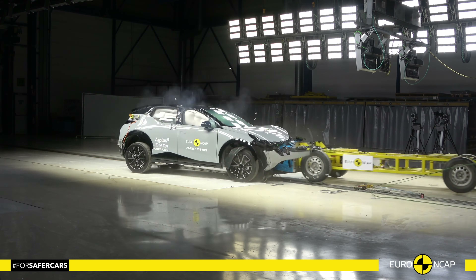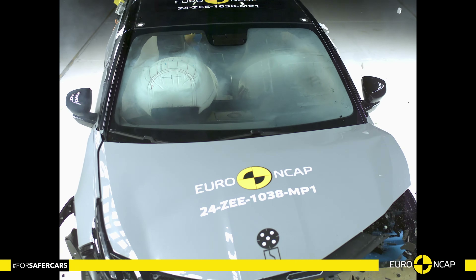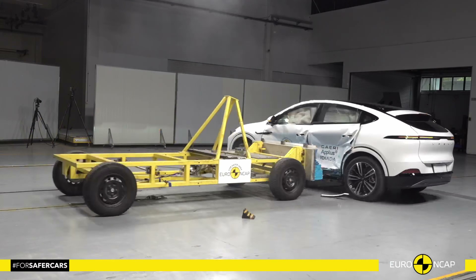Hello everyone and welcome to the car crash test channel. When comparing the Euro NCAP crash test results between the Zeekr X and Xpeng G6, both vehicles showed strong safety performance but with a few differences worth noting.